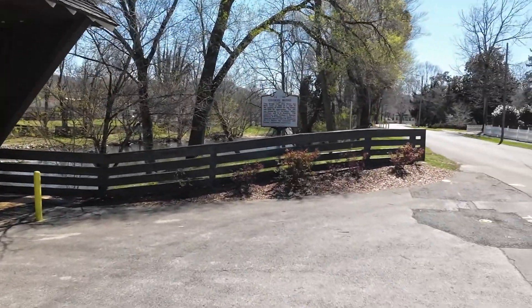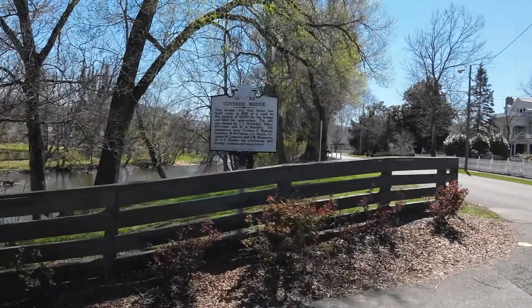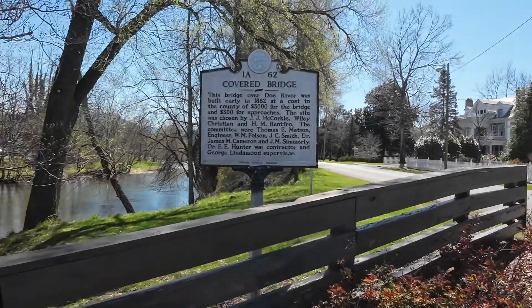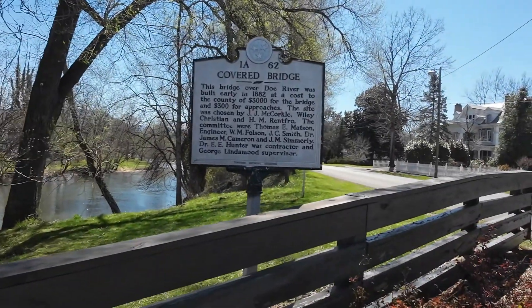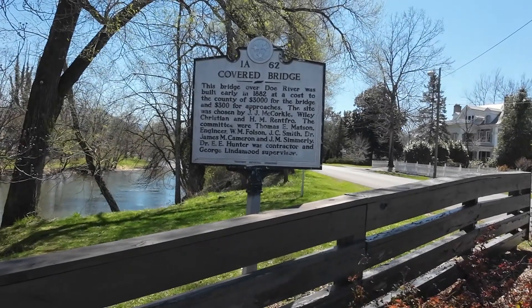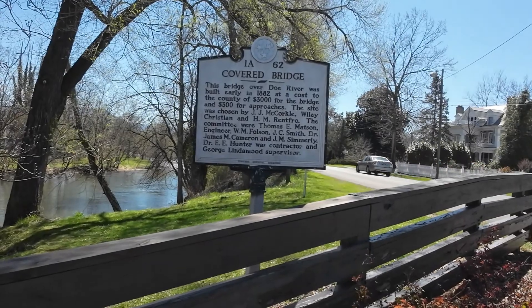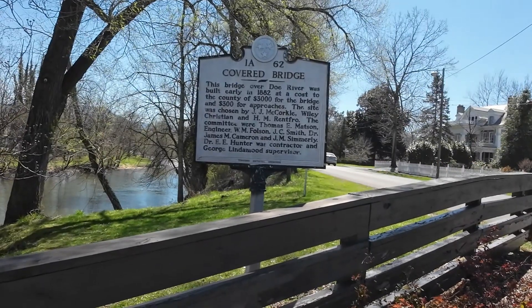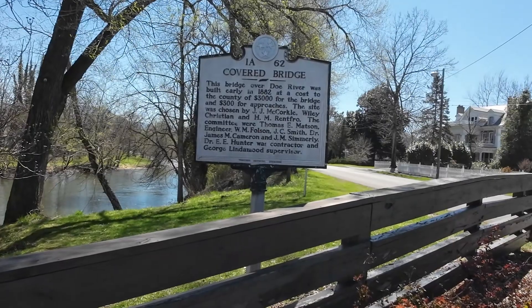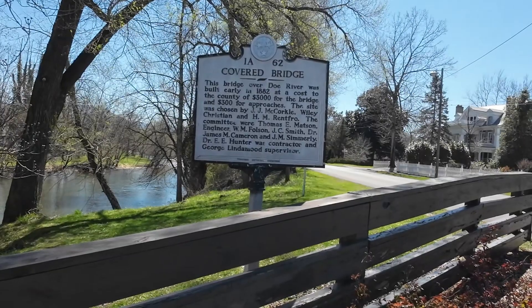Let's go up here and read the plaque. I'm big on reading historical plaques. This bridge over Doe River was built early in 1882. It cost the county $3,000 for the bridge and $300 for approaches. The site was chosen by J.J. McCorkle, Wiley Christian, and H.M. Rentfro. The committee were Thomas C. Madsen, Engineer W.M. Folsom, J.C. Smith, Dr. James M. Cameron, and J.M. Simmerly.